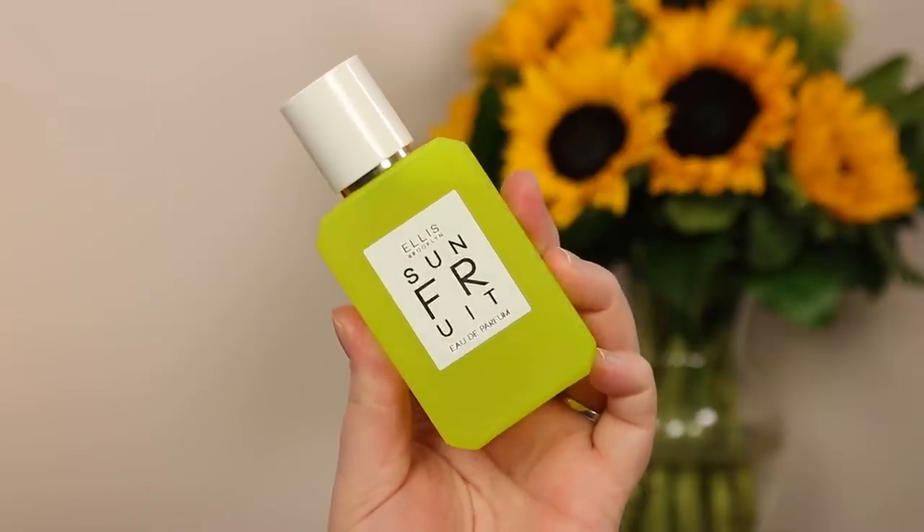Next is a new release from Ellis Brooklyn called Sun Fruit. I was so intrigued because they were promoting the fig and coconut notes — and I am a sucker for fig and coconut. I'm pretty invested in Ellis Brooklyn as a brand; I've tried essentially all their fragrances and have quite a few bottles. This comes in a beautiful frosted chartreuse glass bottle. I ordered directly from their website because I couldn't wait.